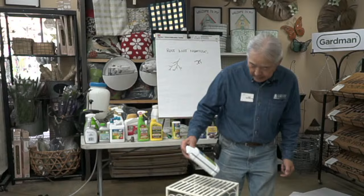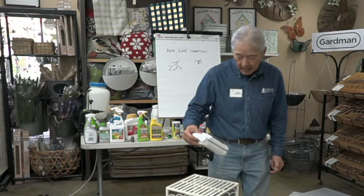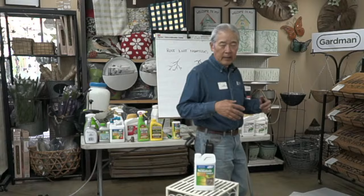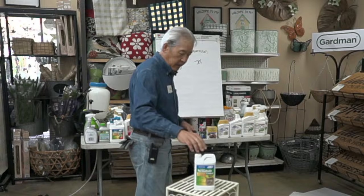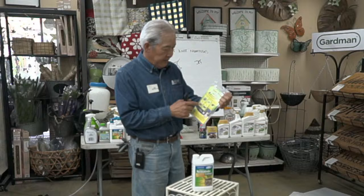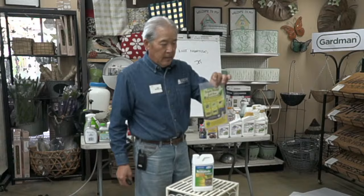We have a product for nematode control — OMRI listed, essentially soap — that we just saw on the market last year. They claim this soap applied to the ground will kill root knot nematodes, though we hope it doesn't kill the beneficial nematodes we also sell. Beneficial nematodes control grubs, flea larvae, and maggots — all bugs that live in the ground. You soak the package in water, spray it over an area, and the nematodes swim into the soil and last about a year.